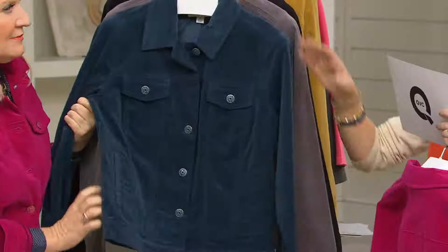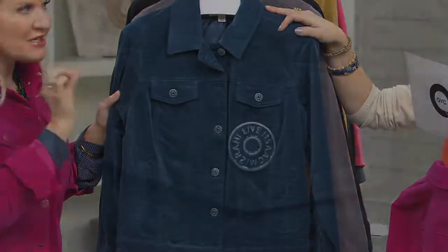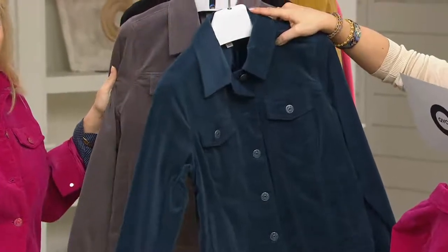And then we have the midnight. It has a touch of a deep dark teal to it, so we're calling it midnight. It's not really a blue-blue, it's more of a teal with a little bit of a green undertone. That one runs from size six and then 10 through 26.